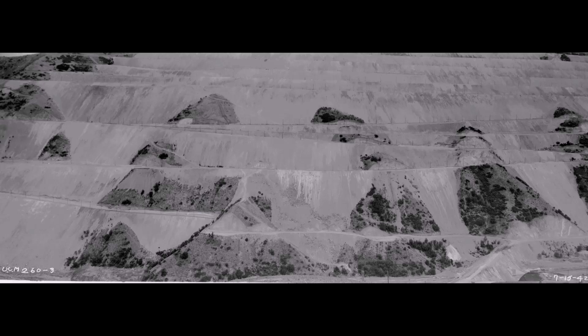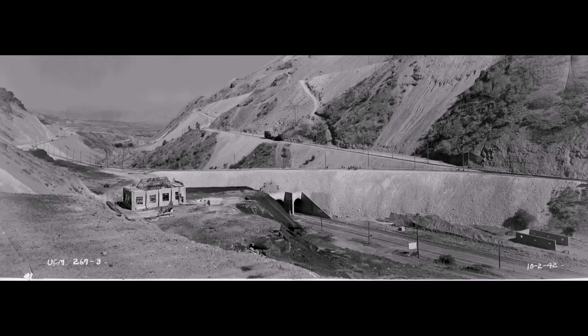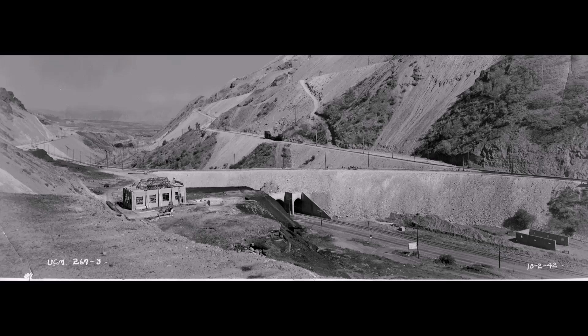In this July 15th, 1942 picture, at the bottom right you can see that cross canyon connection now filled in. Then this October 2nd picture shows the track gang laying rail across that cross canyon connection. Then another view the same day shows that track gang right there. Now this view is looking up the canyon.